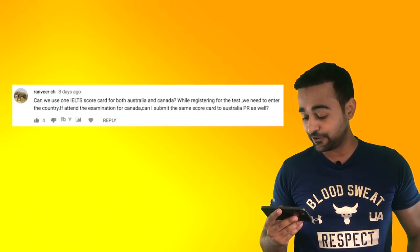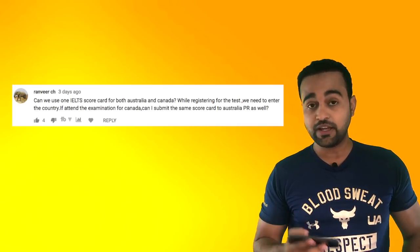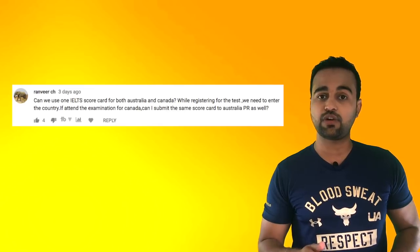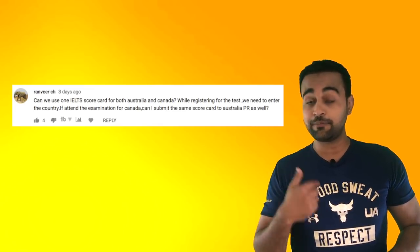Let's kick off this first Q&A session with the first question: can we use one IELTS scorecard for both Australia and Canada? While registering for the test, we need to enter the country. I'm pretty sure we can use the same IELTS score for both Australia and Canada. I did it in my time.